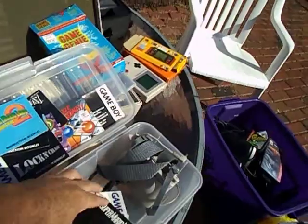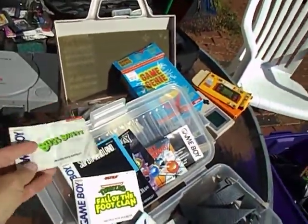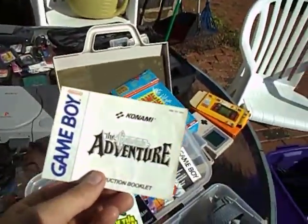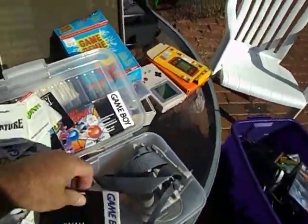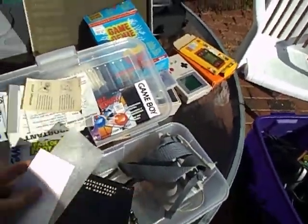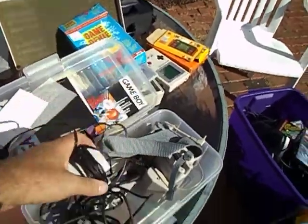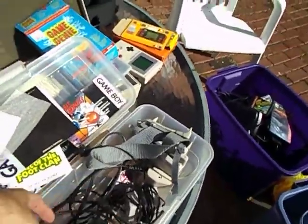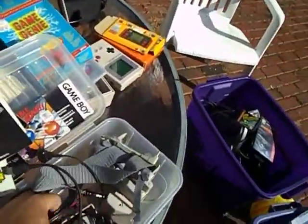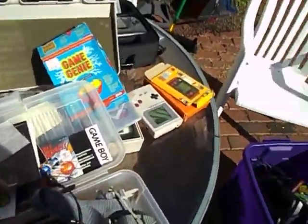Turtles: Fall of the Foot Clan for Game Boy. The Castlevania Adventure - hmm, maybe. Compact video system instruction booklet, some miscellaneous papers, and another booklet for the Game Boy. I got a rechargeable AC charger - pretty cool. I got a Game Genie. I can most likely only sell this on eBay, I'm going to give it to my friend. Here's a Handy Boy joystick - you can put it on the game and work it like an arcade.